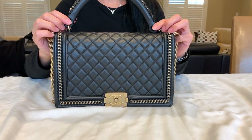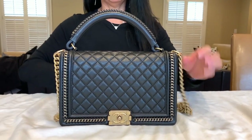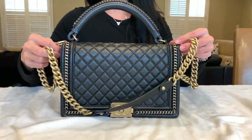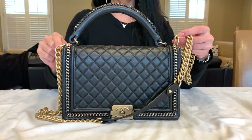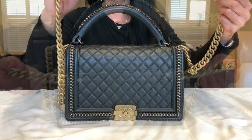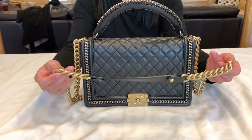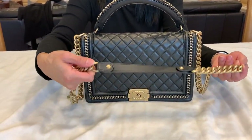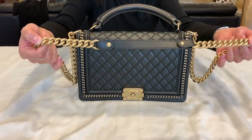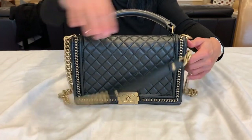My friend is going to describe her experience with this bag. She loves it because of the handle. With standard Boy bags, the leather strap portion of the long chain strap can get unbalanced — it can get tilted in either direction and not be centered. Another difference between this Boy with handle and the traditional Boy bag is that this shoulder padded strap portion of the chain strap is actually much smaller — the normal Boy strap is much longer.